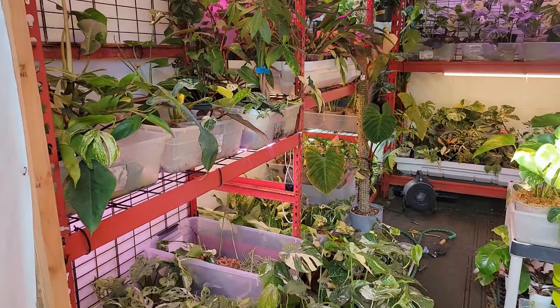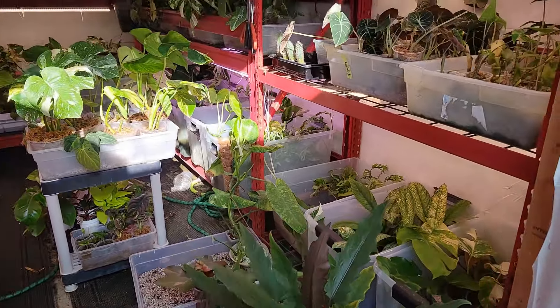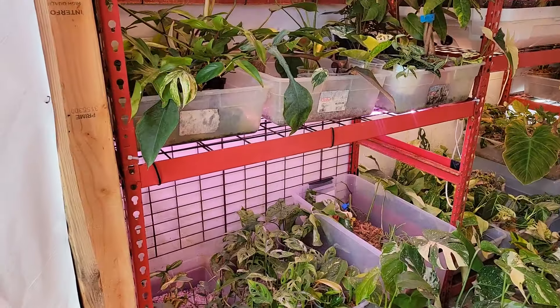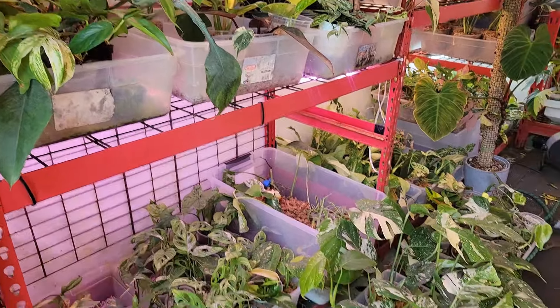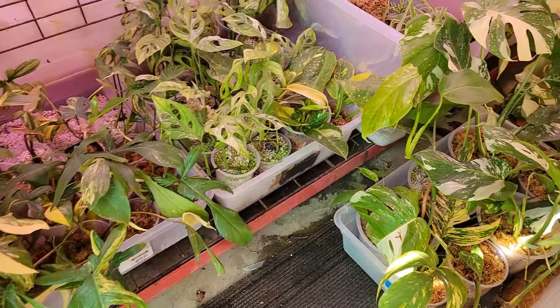Alright, I'm here at Jumanji John's jungle. So this is the plant section he has in his garage, which he has a lot of his beautiful imports and a lot of rare plants in here. It's so amazing here. I came here to buy a Monstera Burl Marks Flame. I think he took it already. He's going to help me pack it up.